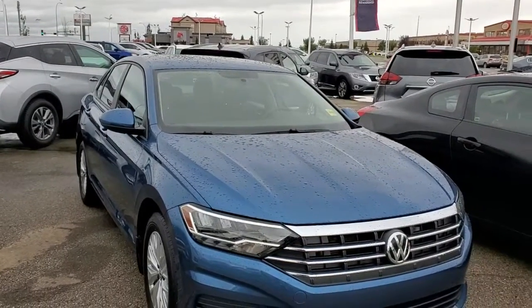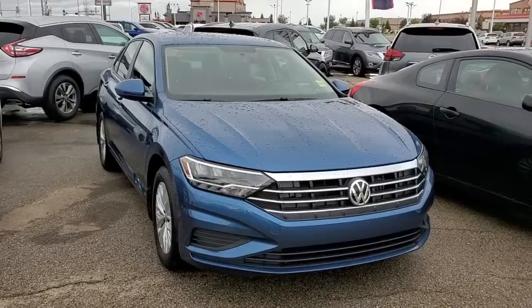Good morning, Geoffrey Hopper here from Sheba Nissan. Here's the 2019 Volkswagen Jetta.